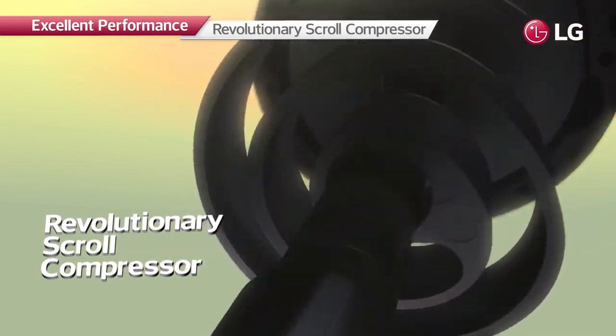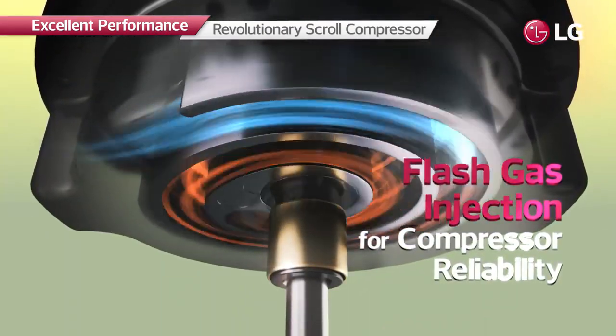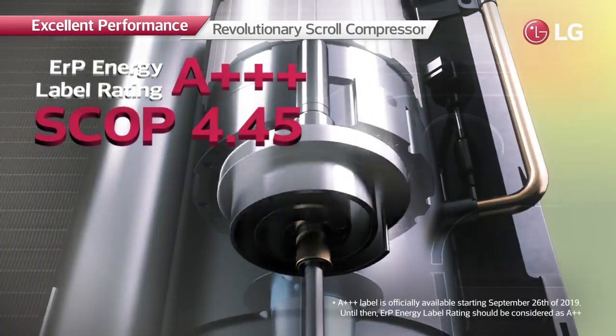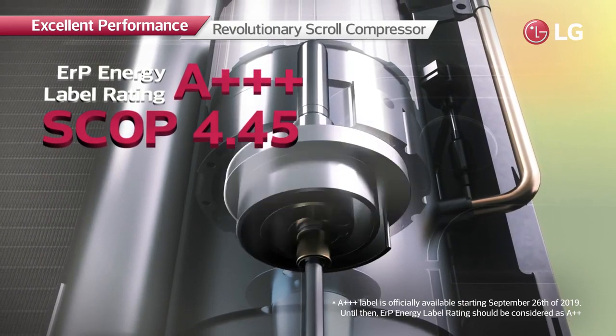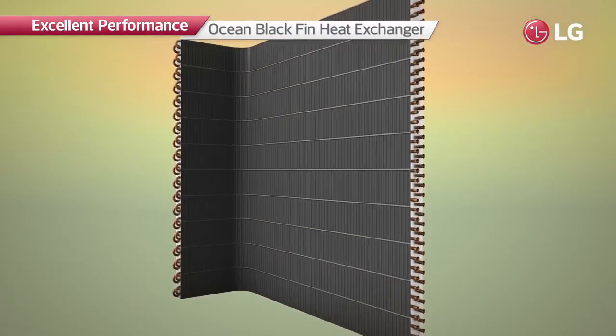The revolutionary scroll compressor achieves greater energy efficiency. Moreover, flash gas injection prevents overheating to provide more reliable compressor performance. Its enhanced heating capacity has been recognized by an energy label rating of A+++ and SCOP of 4.45.